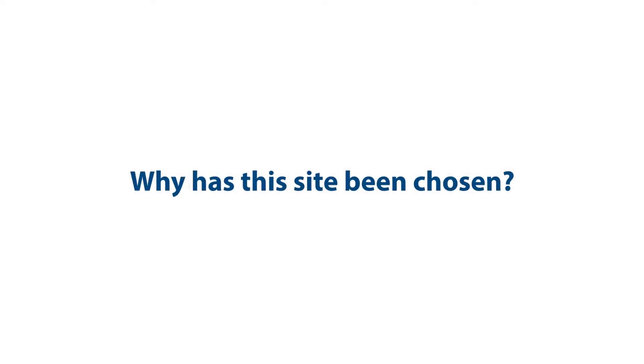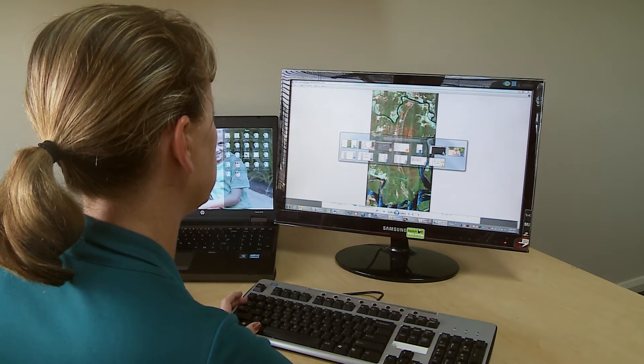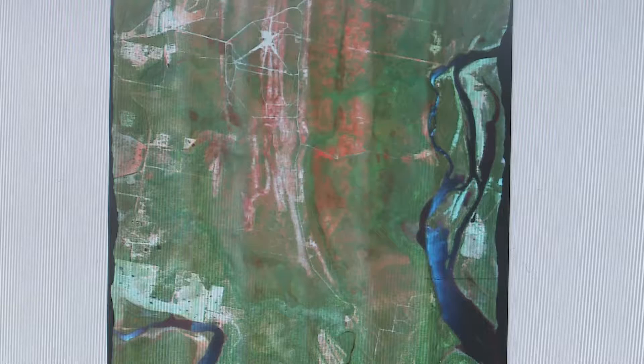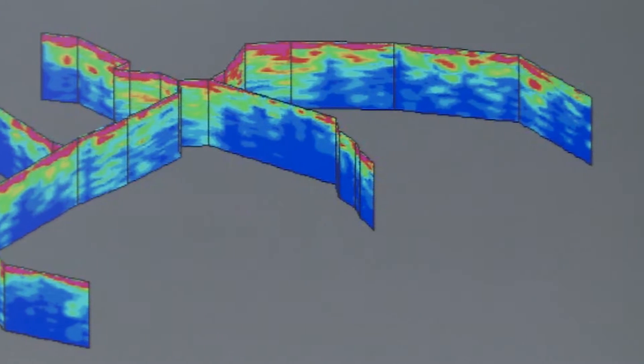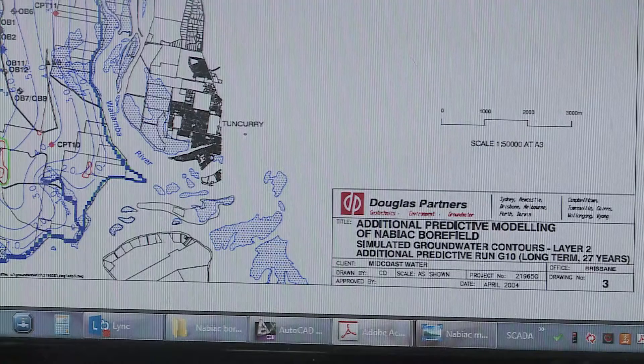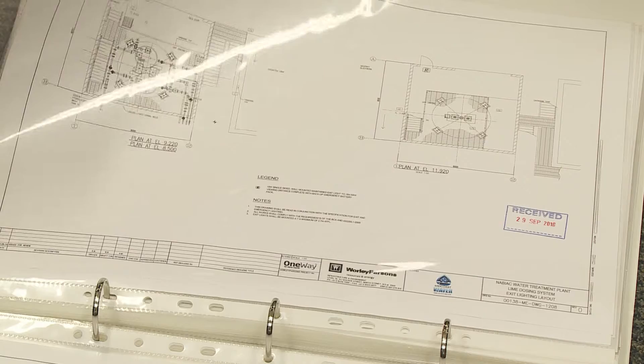Why has this site been chosen? The development of the Nabiak Inland Dune Aquifer has been on Midcoast Water's horizon since the late 1990s. Groundwater investigations and monitoring bores confirmed sand mining data from the 1970s, showing a significant volume of water in the Nabiak Inland Dune Aquifer. Sophisticated groundwater modelling software was used to test the potential impact of groundwater extraction on natural groundwater levels and surrounding wetland areas.